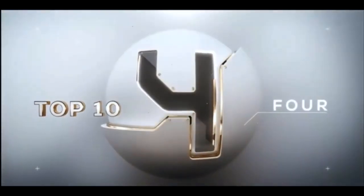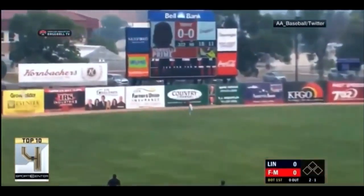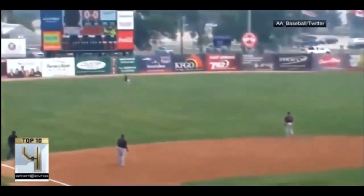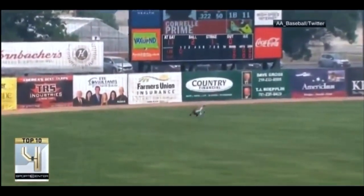Double-A baseball, Lincoln Salt Dogs versus Fargo-Moorhead Red Hawks. Ball lined to left — Justin Bird. Bird's the word. Leaping reach for the catch. It's 2021, so that's high definition — well, it's not, but you can tell what happened. He made a great catch.